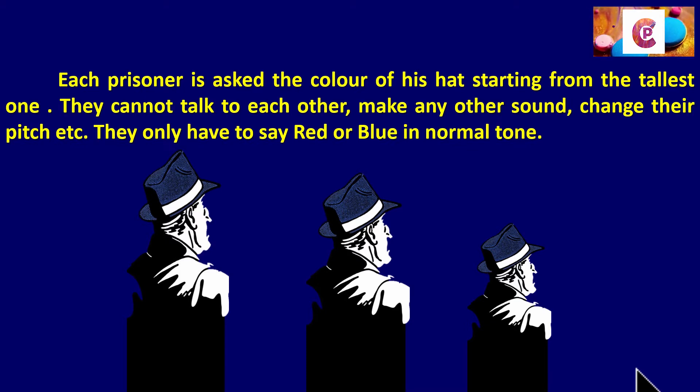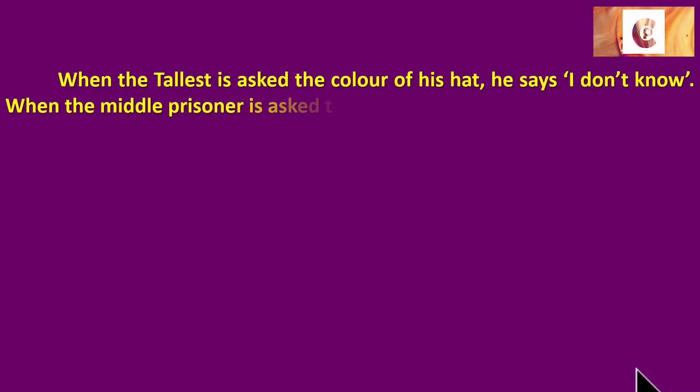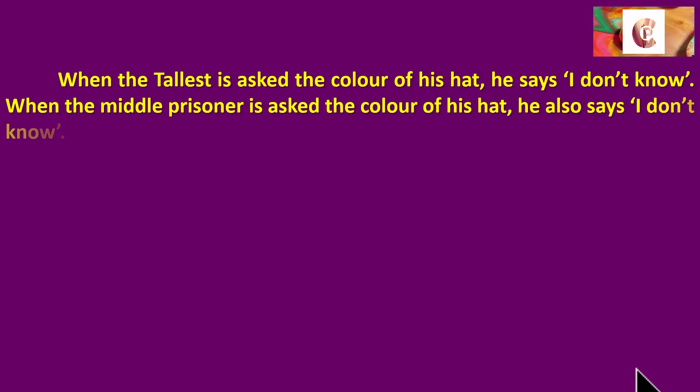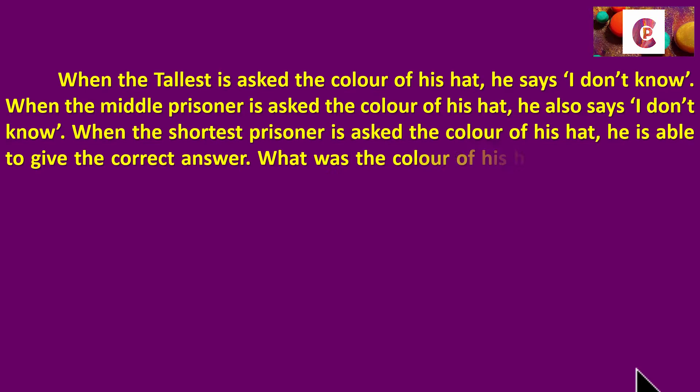As you can see, there are three guys standing one behind the other — tallest at the end, the middle one in the second position, and the shortest in front. When the tallest is asked the color of his hat, he says: I don't know. When the middle prisoner is asked the color of his hat, he also says: I don't know. When the shortest prisoner is asked the color of his hat, he is able to give the correct answer.